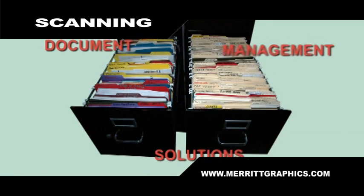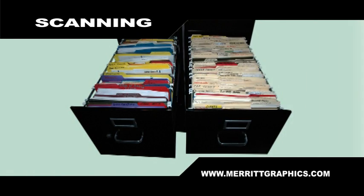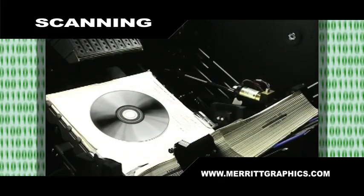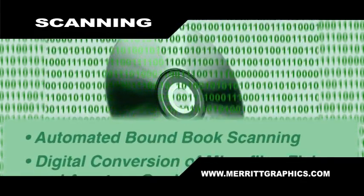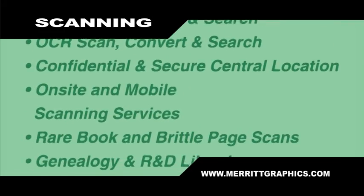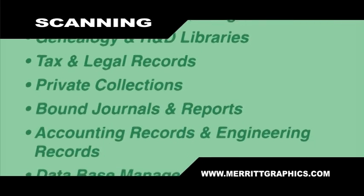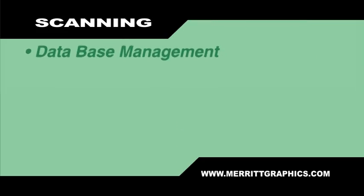State-of-the-art technology provides a turn-key solution to document management. Here are some of the unique features: automated bound book scanning, digital conversion of microfilm, fiche, and aperture cards, PDF and OCR scan, convert and search, confidential and secure central location. We offer on-site and mobile scanning services. Genealogy and R&D libraries, tax and legal records, private collections, bound journals and reports, accounting and engineering records, and database management.